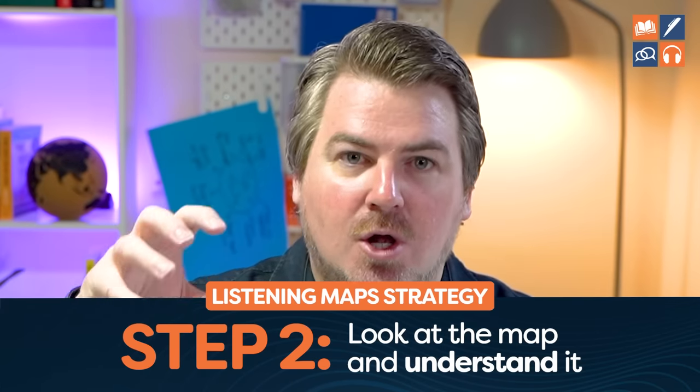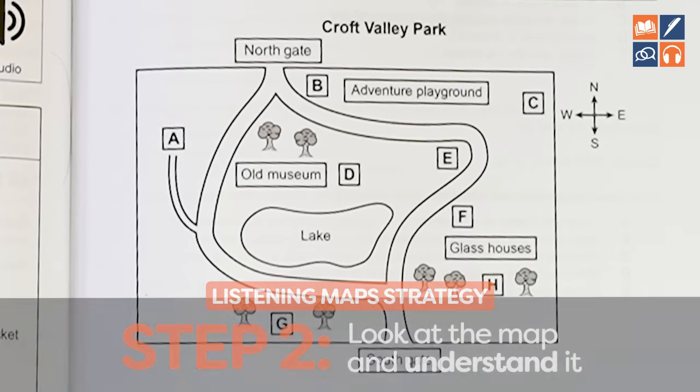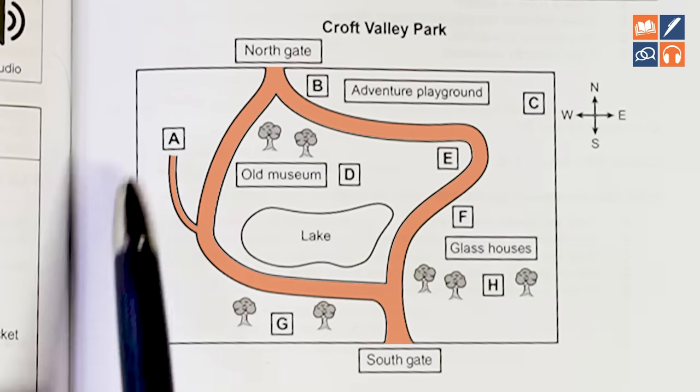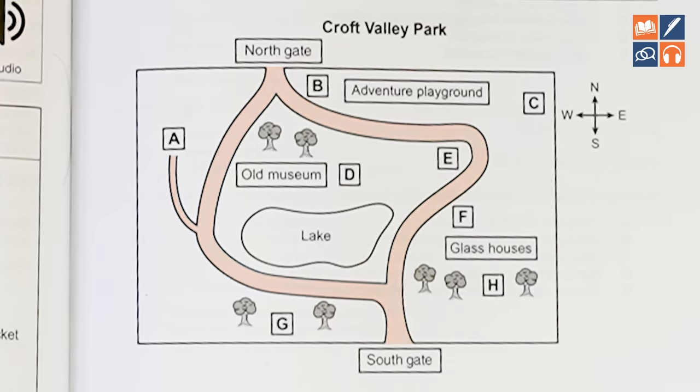Step number two: look at the map and understand it. For example, if we look at this one — it is a park. There is one big circular path, a little path that goes off here, there are trees, a lake in the middle, a museum in the middle, two gates — Southgate and Northgate — an adventure playground here, and glass houses here. Just basically look at the map and understand it.